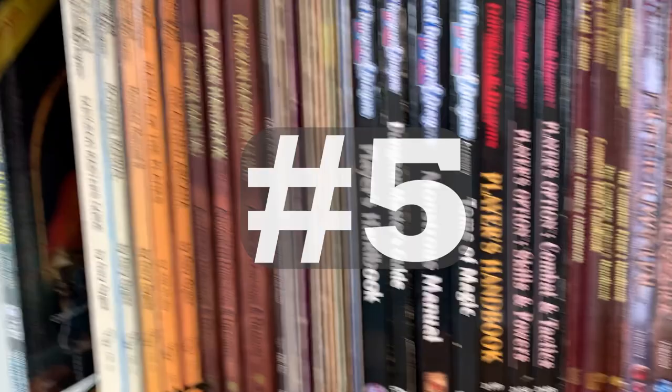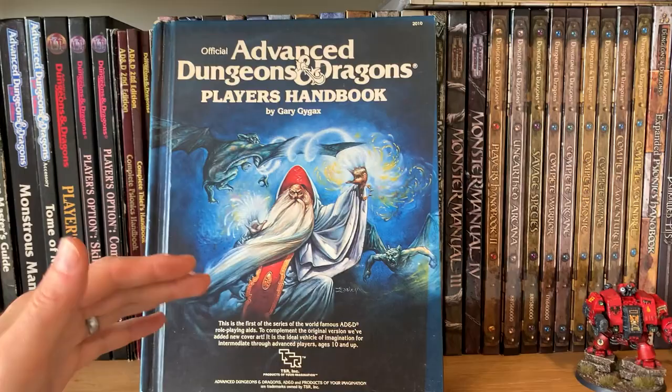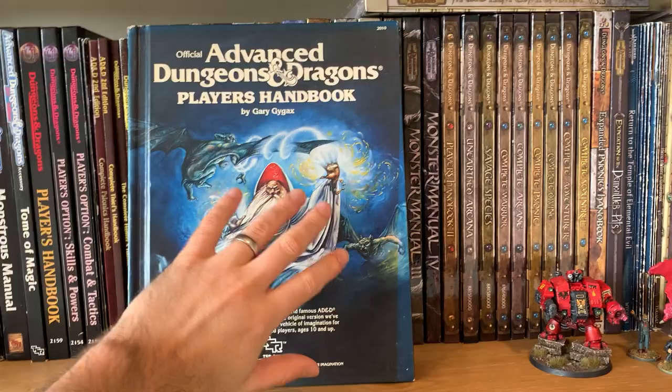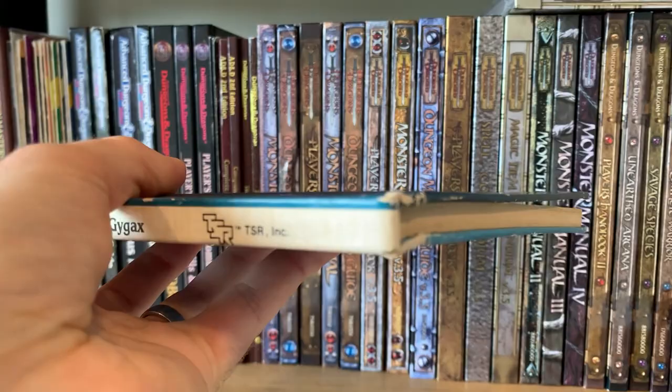I'm kind of starting with this Advanced Dungeons & Dragons Player's Handbook. I picked this up in 2005, and why this one's important to me is because I got it very cheaply, at a time when this stuff was not particularly valuable. It also just represented my journeying into a more old-school way of playing. It has incredible Jeff Easley art on the front, and it's well worn — it's definitely been used — but it's actually in pretty good condition for its age. This is really nostalgic, and this kind of got me started on my old-school journey.